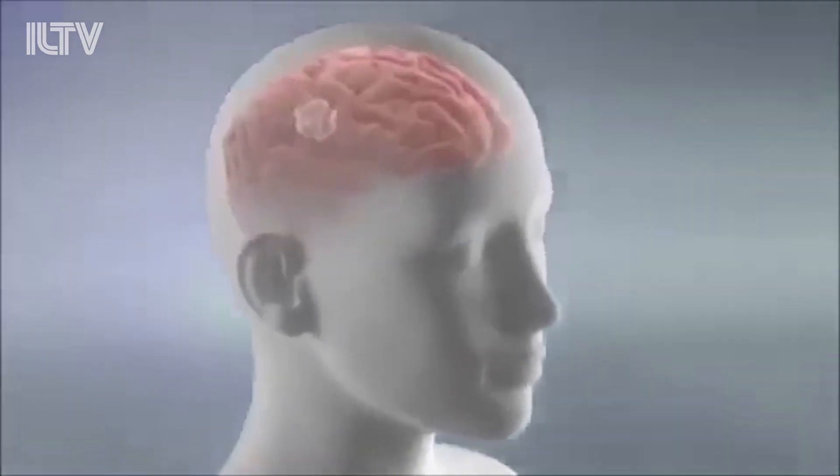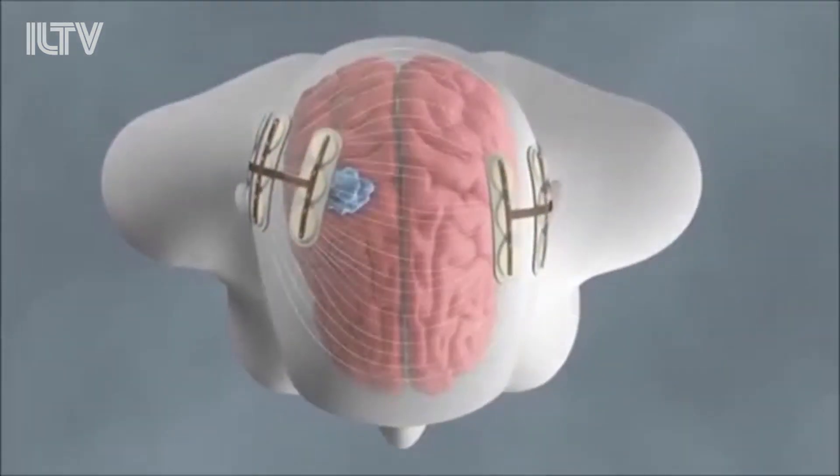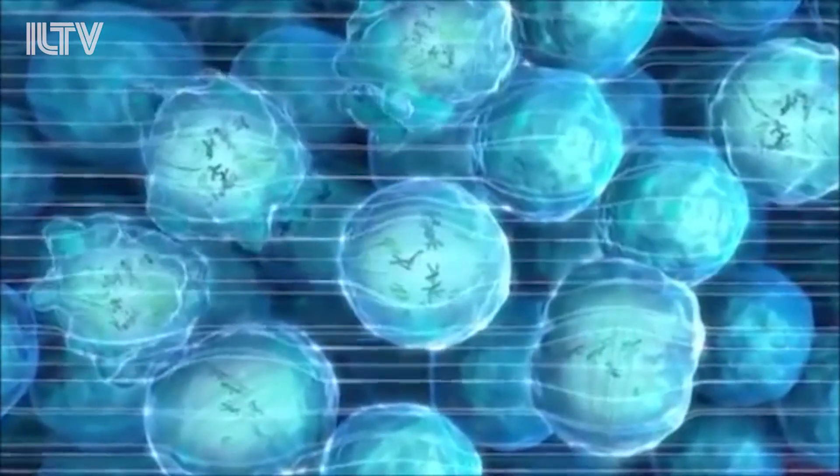Israeli researchers have now come out with a device that zaps tumors using electric pulses, and the innovative treatment is now going to be streamlined into Israel's socialized healthcare system.